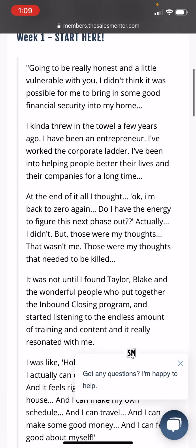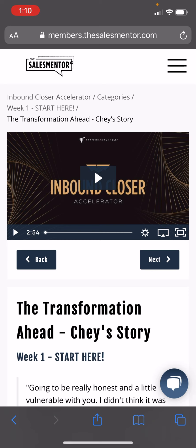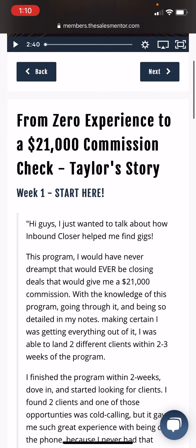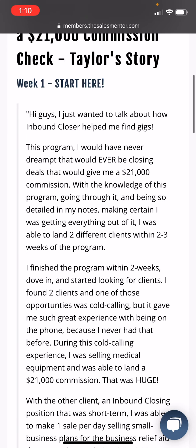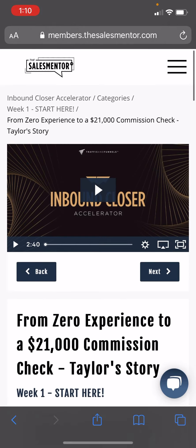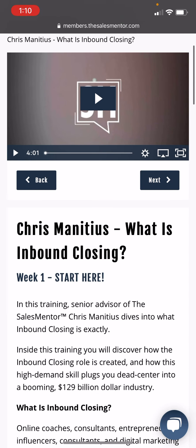These are all the testimonials. I won't play those videos, but basically they show how people make tons of money. Not saying it's impossible — just saying it's very difficult. The last video: from zero experience to $21,000 in commission. He got two different clients within two to three weeks, and started making $21,000 a month during COVID-19.